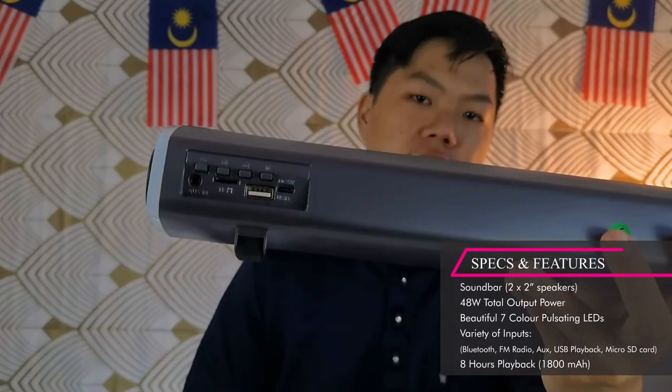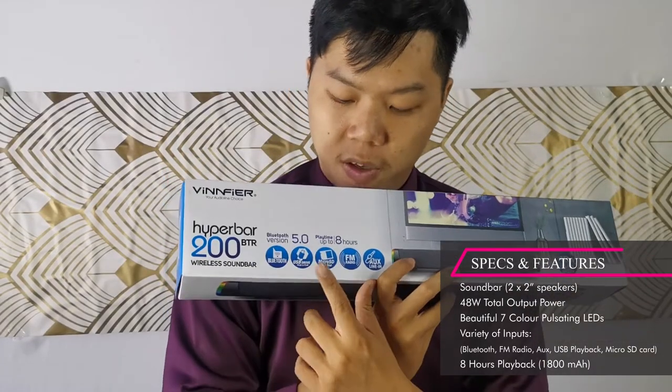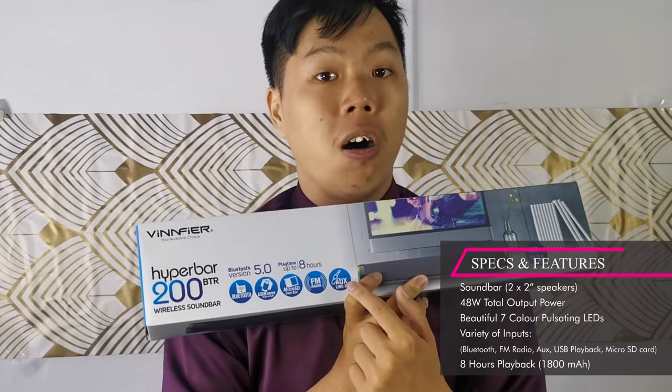It charges with micro USB and it has many different audio inputs: Bluetooth 5.0, USB input, micro SD card, FM radio, and aux line-in.